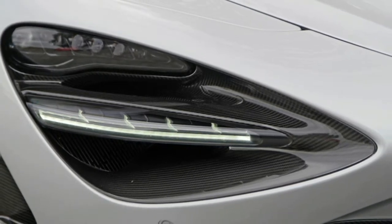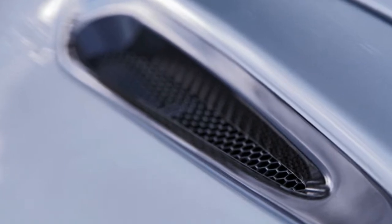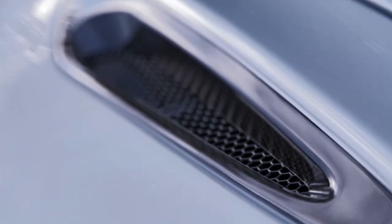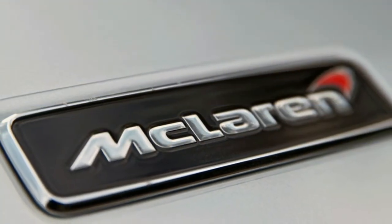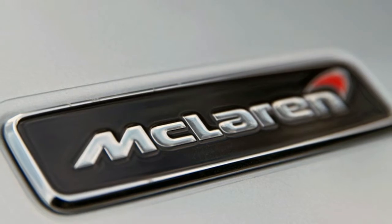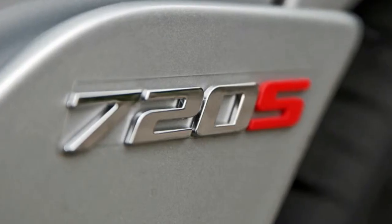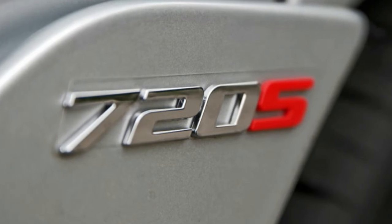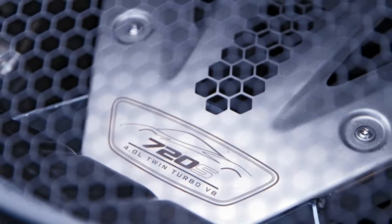The 720S is powered by a twin-turbocharged 4.0-liter V8 engine that feels like a major advancement from the company's older 3.8-liter unit. It revs like an F1 car, plowing through first and second gear so fast that its driver is squarely into suspended-license speeds in the blink of an eye. But despite its headline-grabbing spec sheet, the 720S can actually be quite docile out on the road.